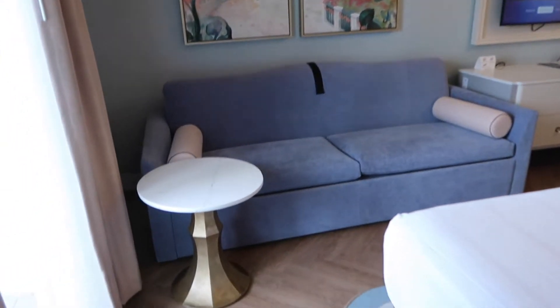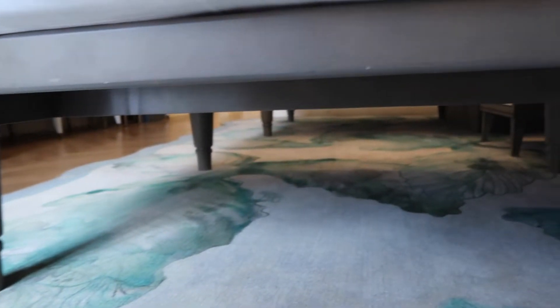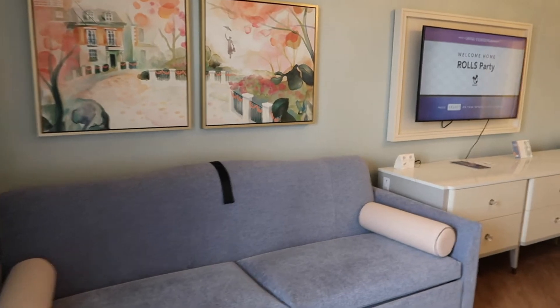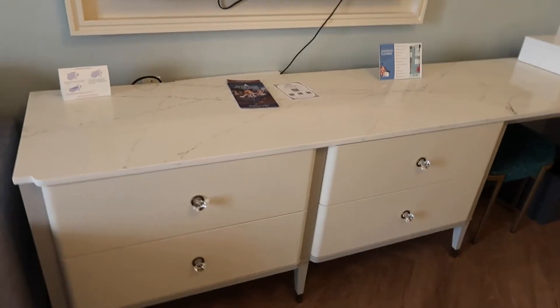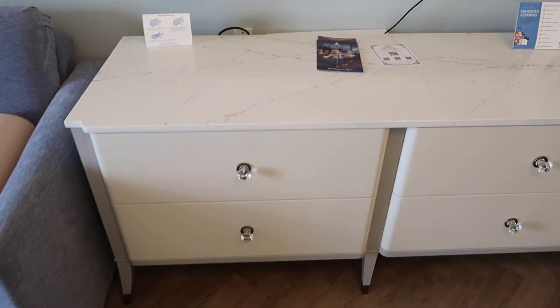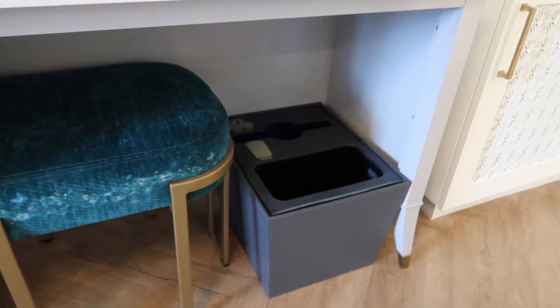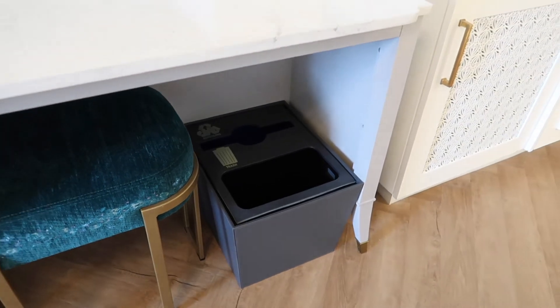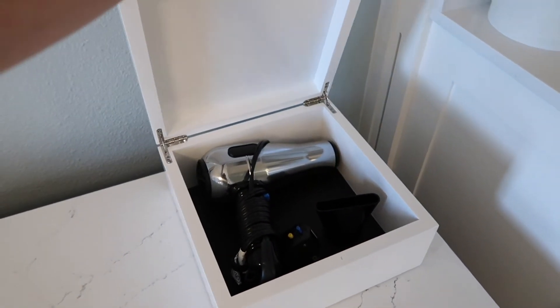There is so much space under these beds which is really handy because we have a ridiculous amount of luggage. We've got our table and our dresser unit - this thing is actually really big, a lot longer than you might think, with two sets of deep drawers on both sides. You also have a little sitting vanity area although there is no mirror. Under the vanity chair you've got your recycling and bin, and inside a little box is your hair dryer.